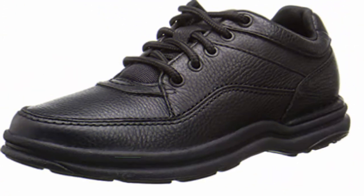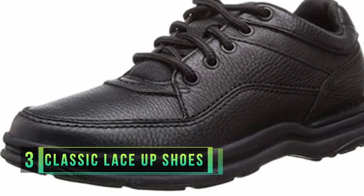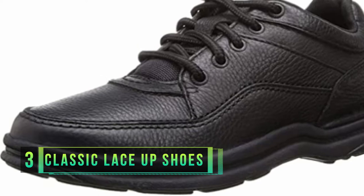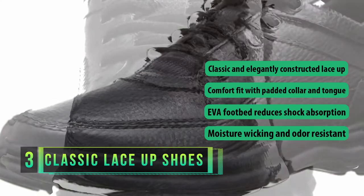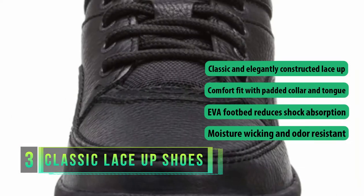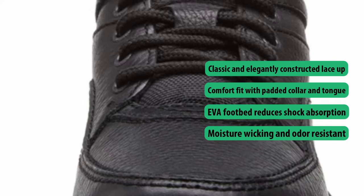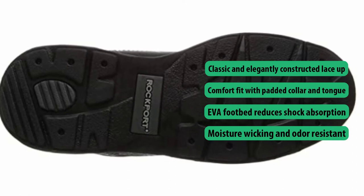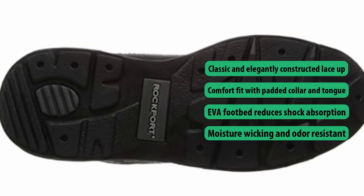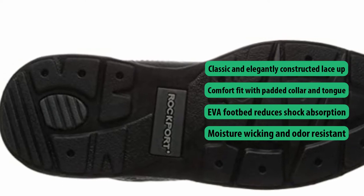Number three: Rockport World Tour Men's Classic Lace-Up Shoes. For the dedicated traveler, this is a classic yet contemporary shoe from Rockport that delivers solidly on performance and comfort. Constructed with their proprietary walking platform, the World Tour is a supportive shoe with plenty of flexibility and padding. It's also supremely comfortable and protects the wearer from blisters, which are always a nuisance when breaking in a new pair of shoes.